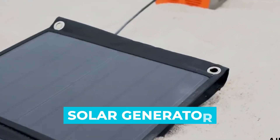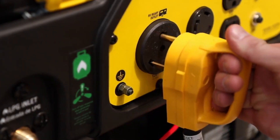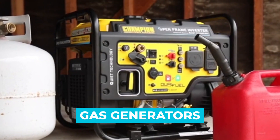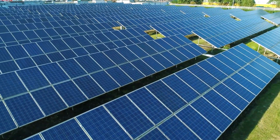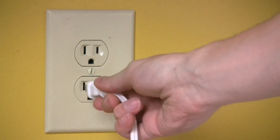A solar generator isn't actually a generator at all — it's a gigantic battery. They're called generators because they serve roughly the same purpose as gas generators: they power your stuff when the electricity goes out or when you're away from an outlet. The solar designation is there because most of them have built-in circuitry to receive solar power and store it away, but you can also charge them with a normal wall plug.